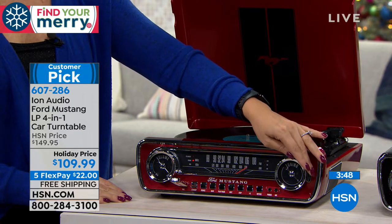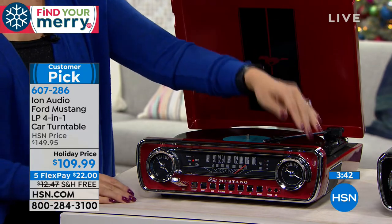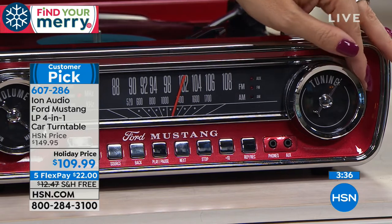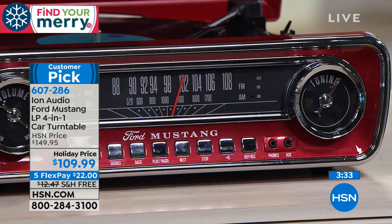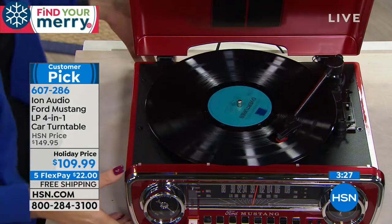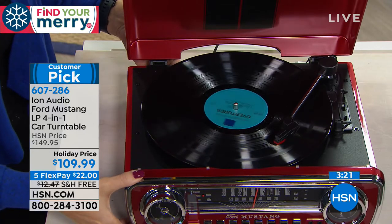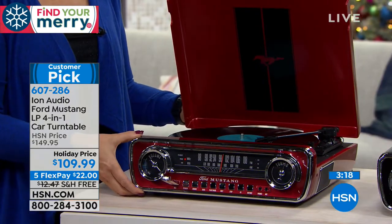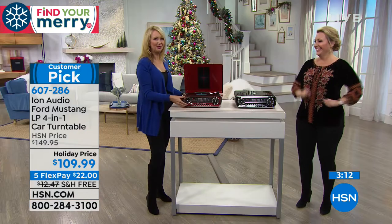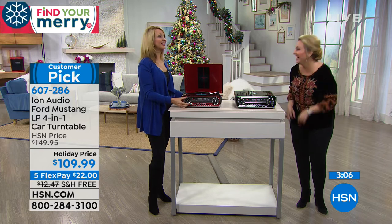Someone called into the show speaking about restoring a Mustang that had been in their family for many decades — how cool. I don't have the room or money to restore an old Mustang, but this is something I do own and absolutely love. It's $101.99, $40 off, and five flex pay at $22 to get home.